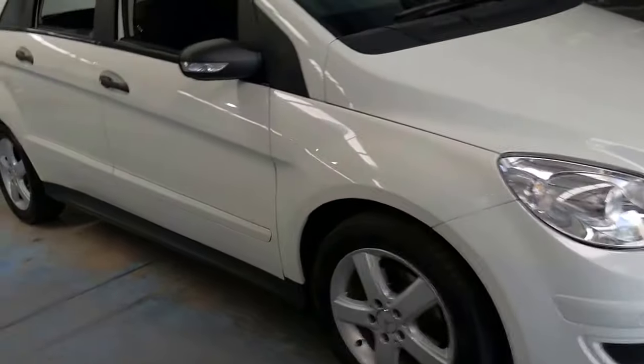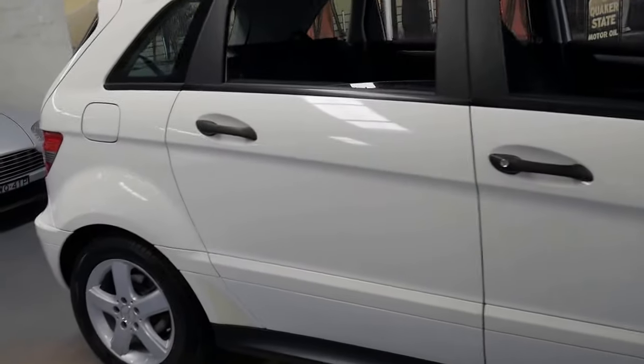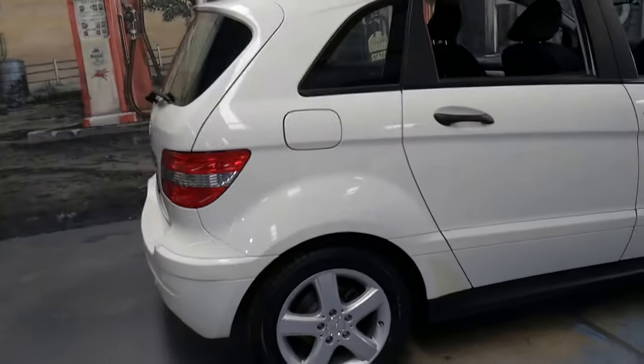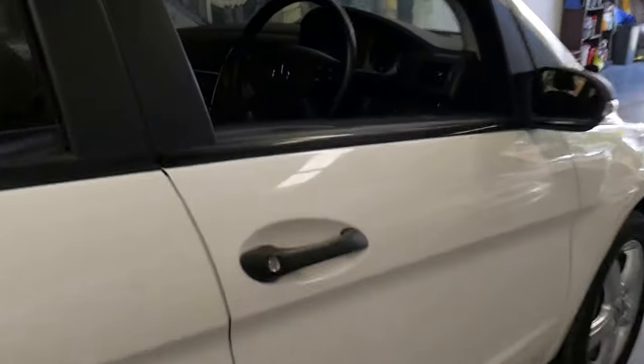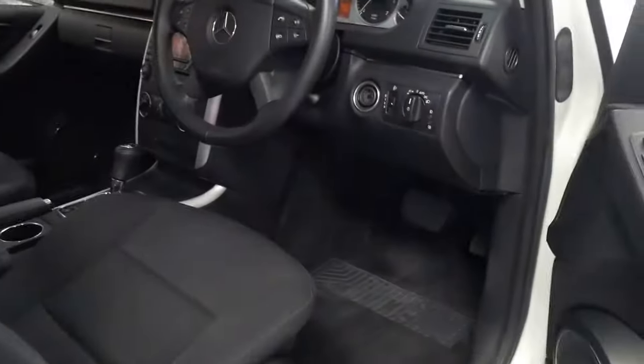Welcome to the Old Timer Centre. My name is Philip Tarrant and I'm going to be talking to you about this 2006 Mercedes B200 petrol. It's white in colour with charcoal interior and it's done just 59,000 kilometres since it was brand new.